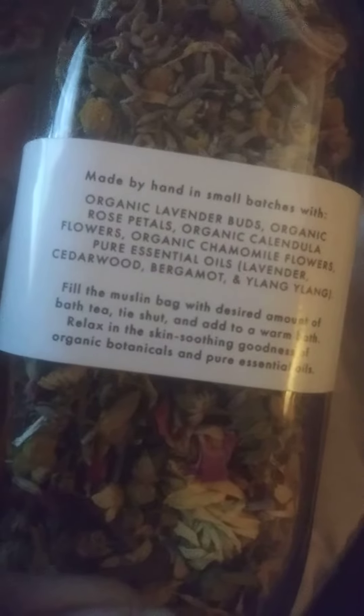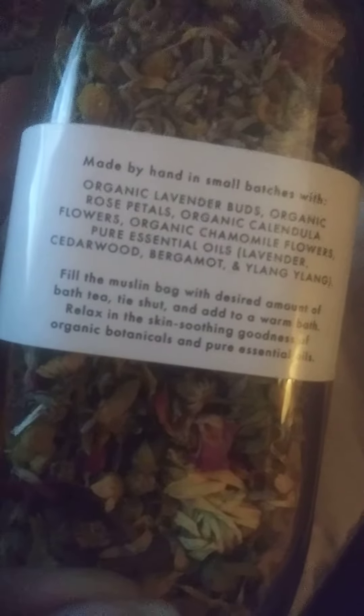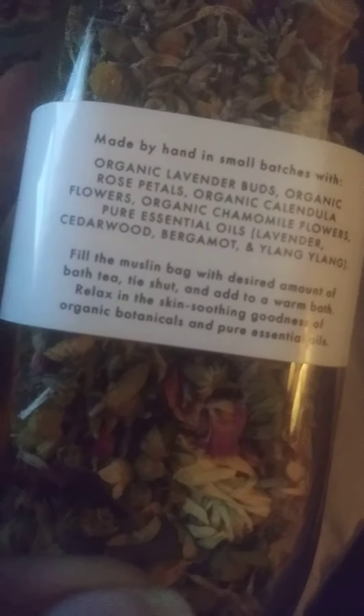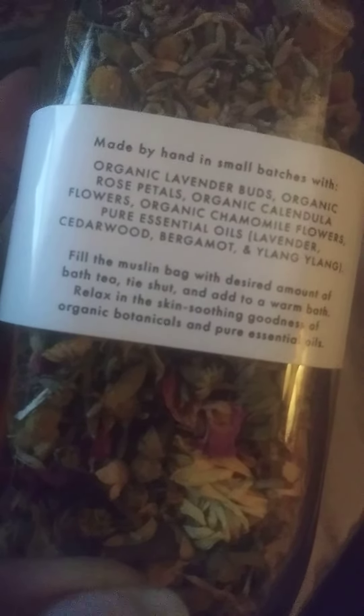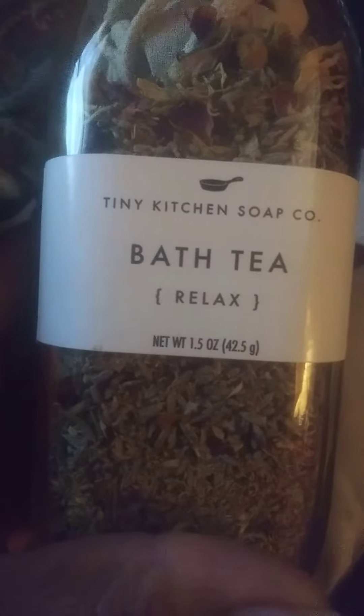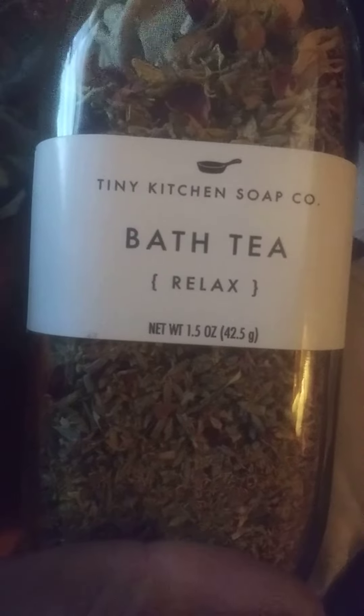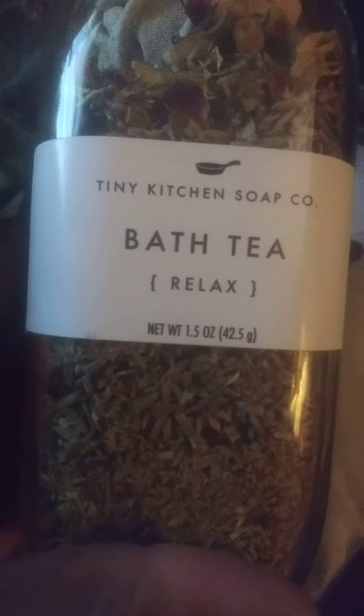What you have to do is fill this bag at the top with your desired amount of tea, add it to your warm bath, and just relax. Allow the skin-soothing goodness of the organic botanicals and essential oils to woo you away. This is by Tiny Kitchen Soap Company and it's called Bath Tea — go try some, go get some!